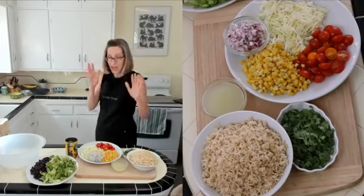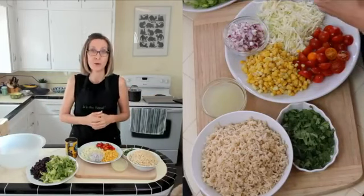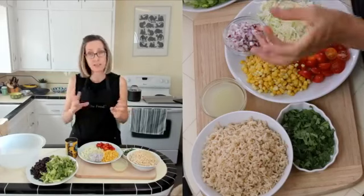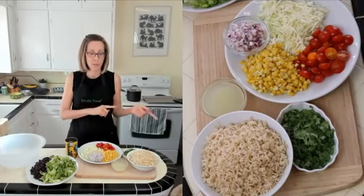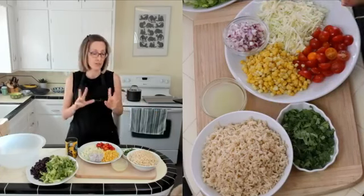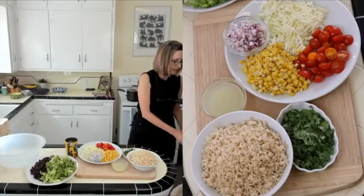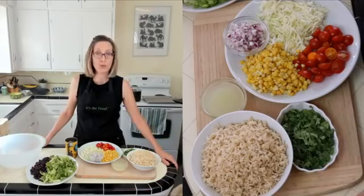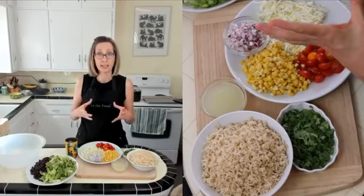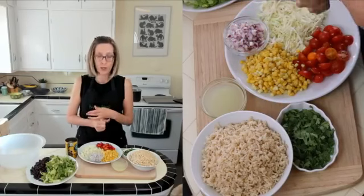I'm going to go ahead and get started. After this video is done today, it will be on my Facebook page as well as my YouTube channel. So I'm going to start with the burrito bowl today. The burrito bowl is basically a taco salad — or another way I explain it is everything that would go into a vegan burrito, but without the tortilla.